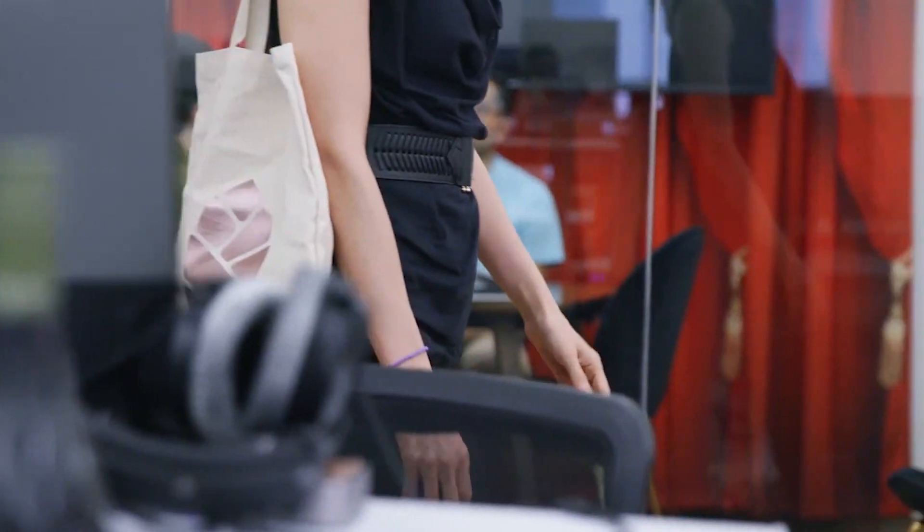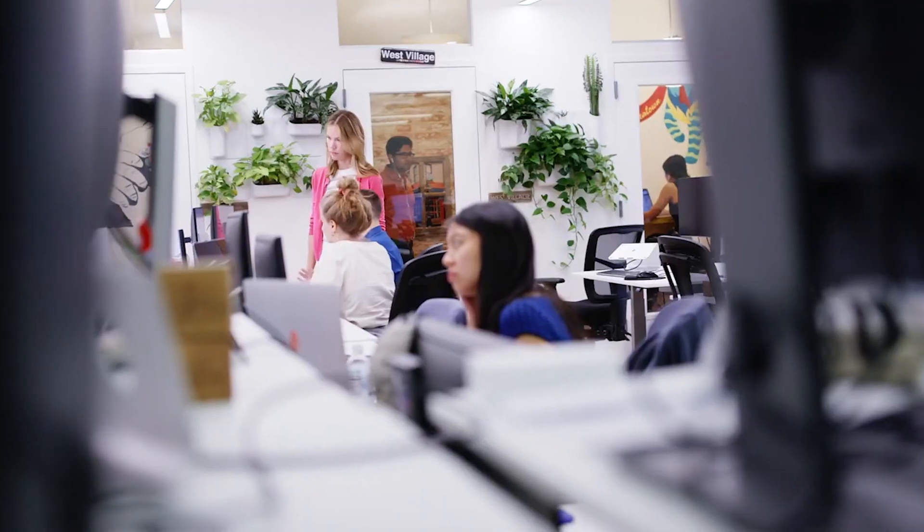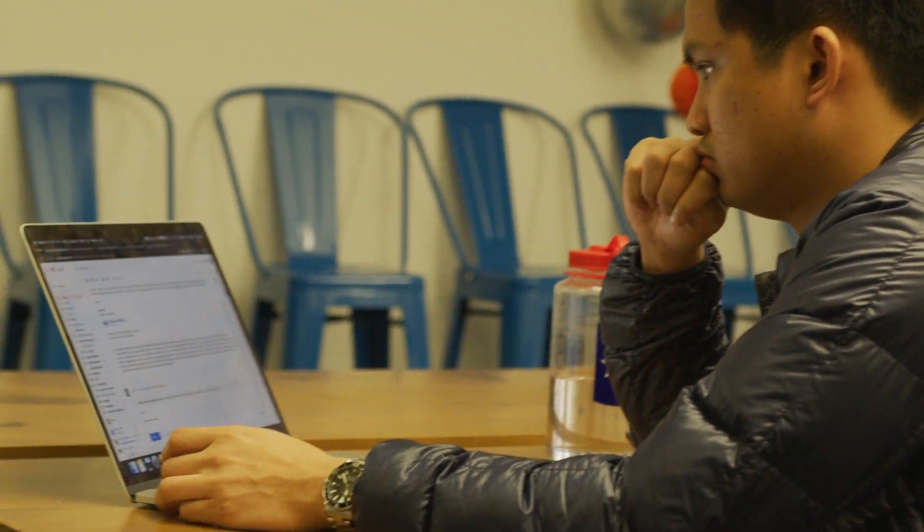My name is Diana Yee. I'm a product design lead at Cedar. As a designer, the top priority is learning about the patients and making sure that whatever we're building gives them value, as well as our customers who are the healthcare providers. Part of how we do that is by making sure that we do user research really regularly and just make sure to talk to people.